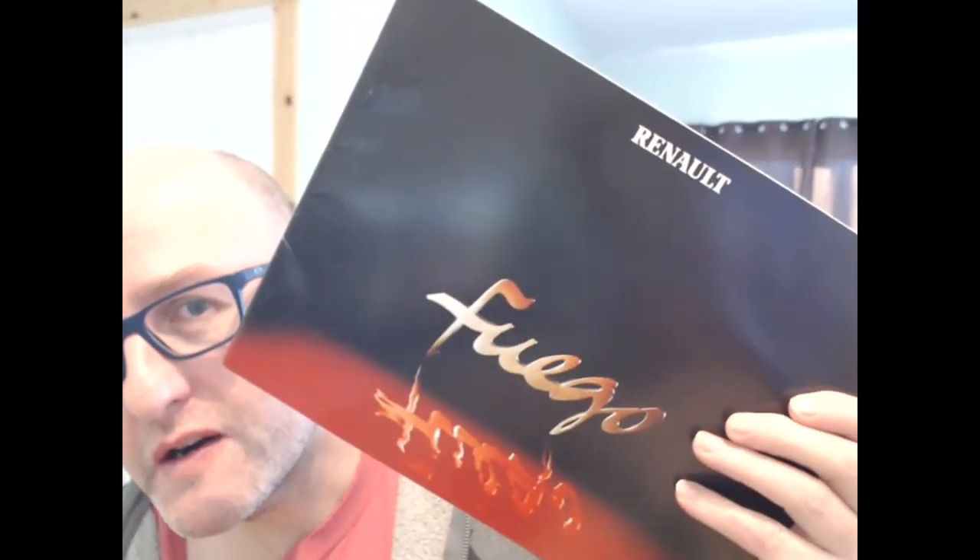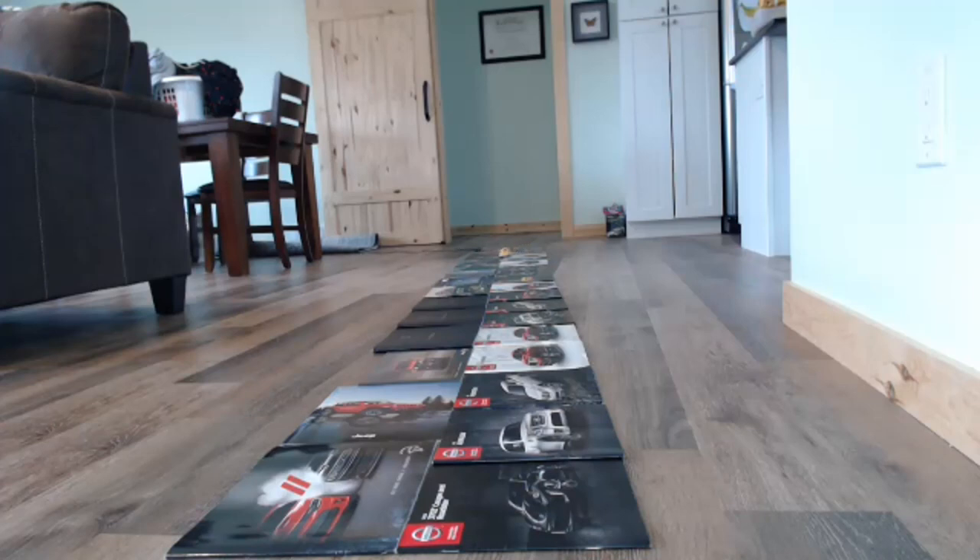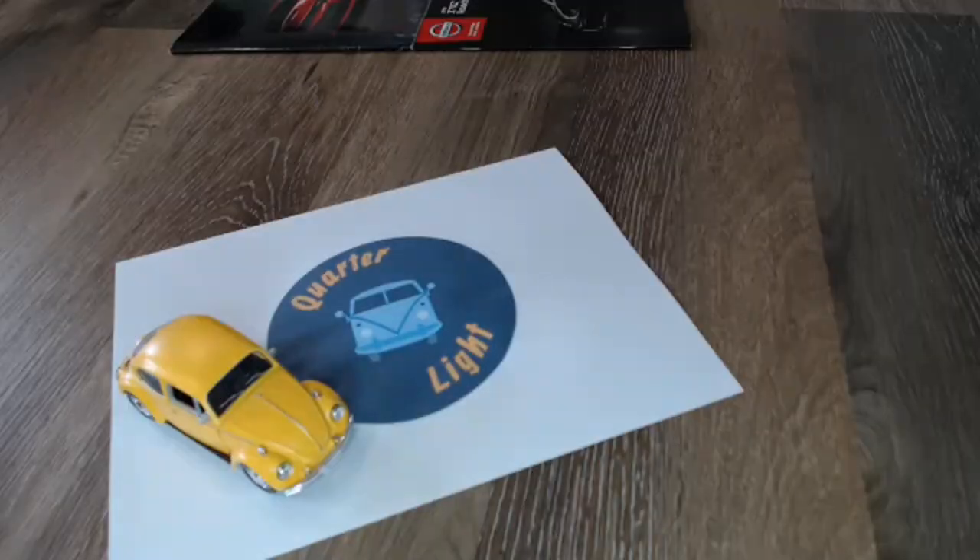Hello and welcome back to Quartzlight, your car brochure channel. Today we're going to be looking at the Renault Fuego. Welcome back, and if you've got any interest in car brochures, this is a car brochure channel so do consider subscribing.